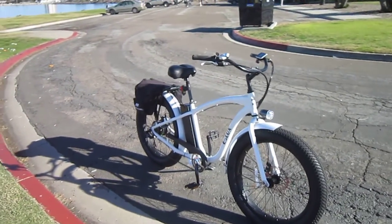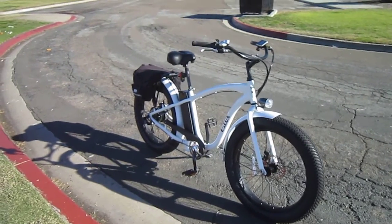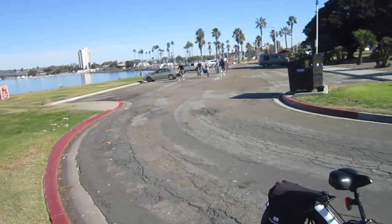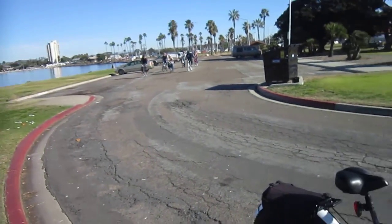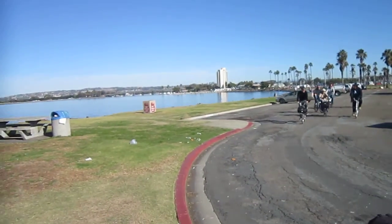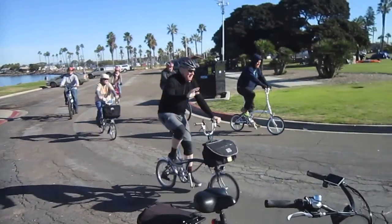Welcome back to Turbo Bob's Bicycle Blog. I'm riding the Elux Fat Tire Electric Cruiser on the Metrocyclery family ride. We usually get a larger group — a little small today — but we're having a great time. We're here in Mission Bay, that's where most of the rides happen, and there's our New Year's group.